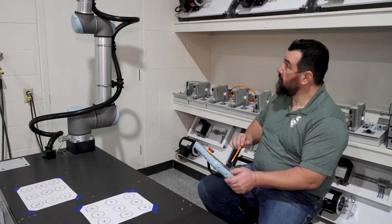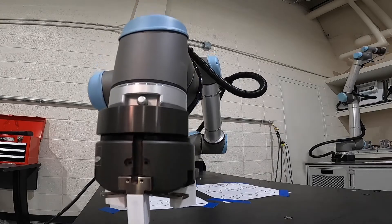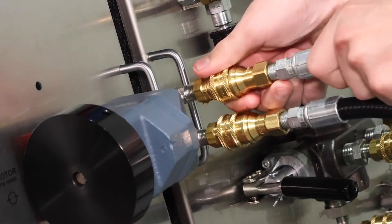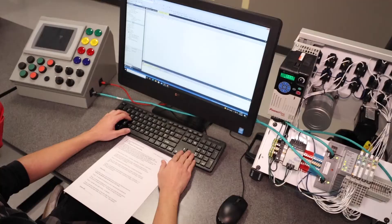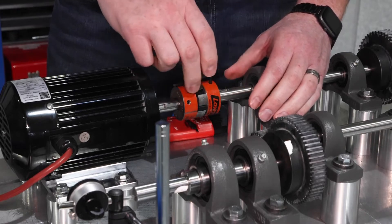In the final semester of the program, students learn the fundamentals of robotics. Students are also introduced to analog control processes that are used in modern manufacturing. We end the Mechatronics AAS by integrating our coursework in mechanics, machining, electronics, programming, automation, robotics, and system integration to design a capstone project.